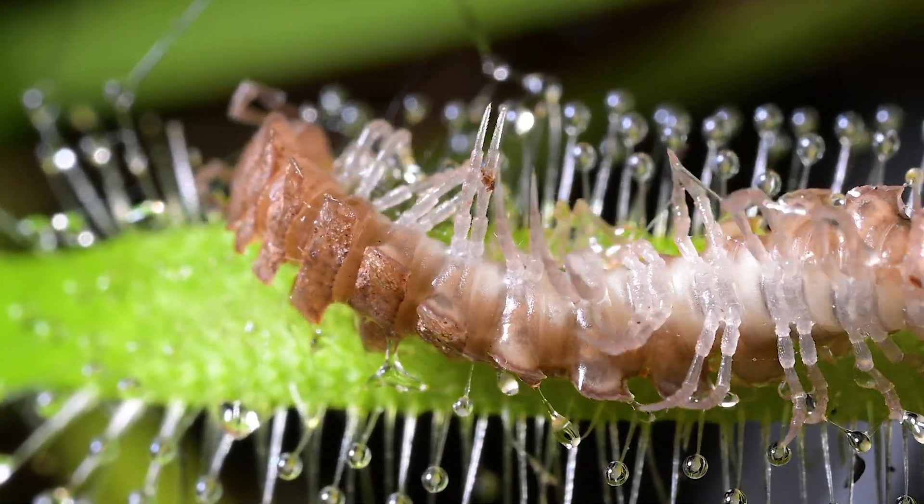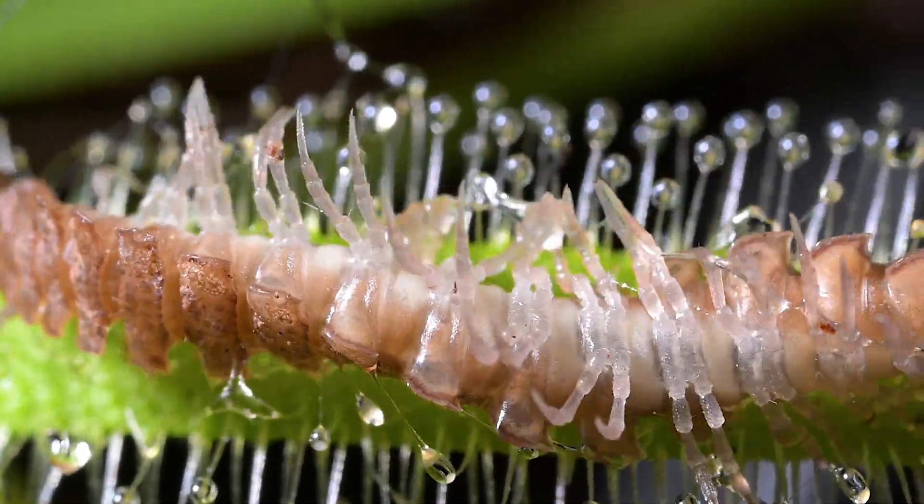Falling straight onto another sundew leaf — surely it's over? Keep watching to find out.